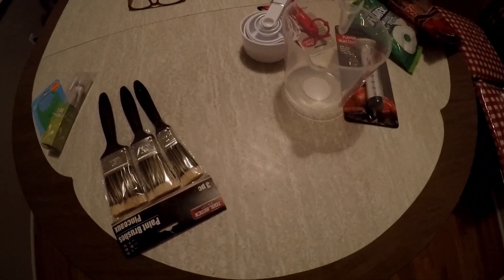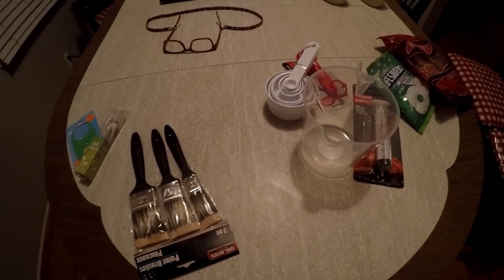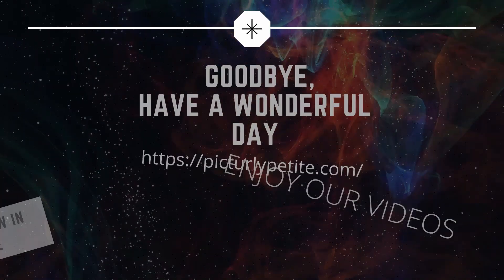See you in the next video, check out our website, and enjoy the rest of your day. Bye bye!